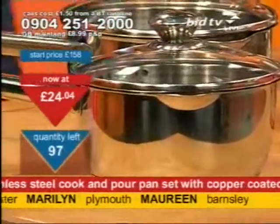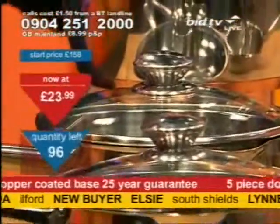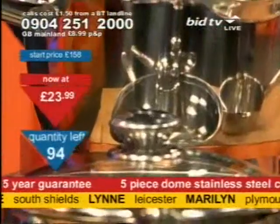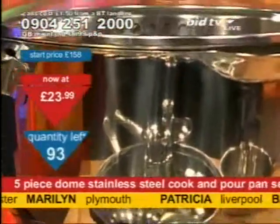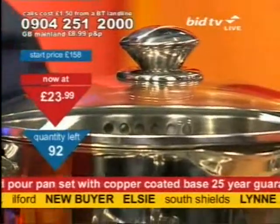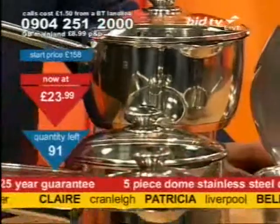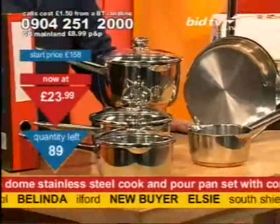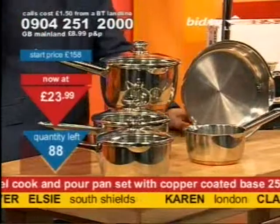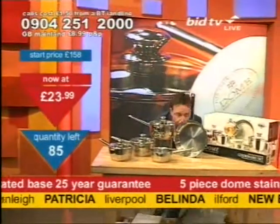Some of the products tonight are in the clearance file, and that means you're going to get them cheap. I got handed the clearance file about an hour ago, but I've only had two products out of it in the last hour. Now I've got a couple in a row, and that means you're going to be able to get something at a price you didn't think you could. A 25-year guarantee. If it's in the clearance file, we're not looking to make money on it — we're just looking to clear it as quick as we can. Hence the price: £23.99. Take advantage now.